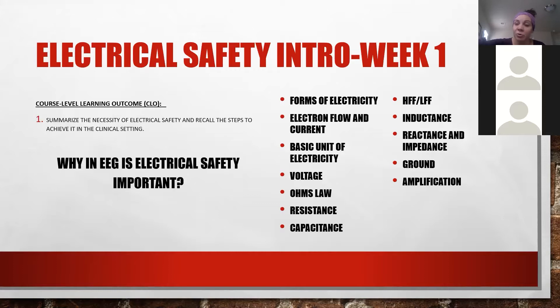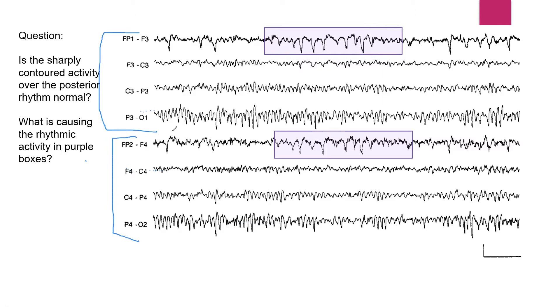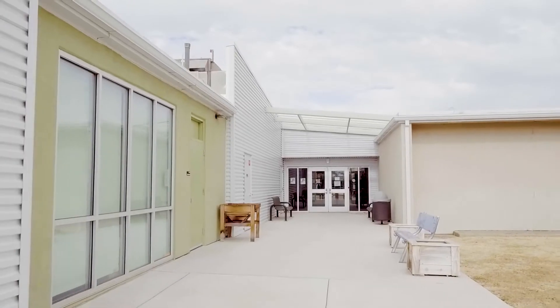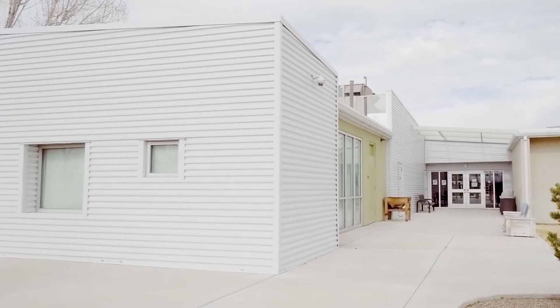We meet virtually via Zoom each Thursday at 8 a.m. for one hour to discuss the week's instruction, assignments, and answer any questions students may have. On campus you'll find two different buildings used for this program. We will look at building one first.